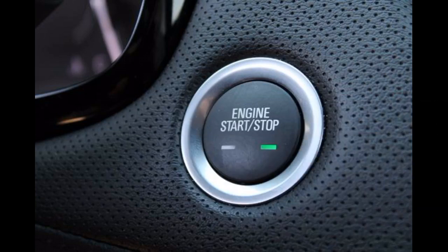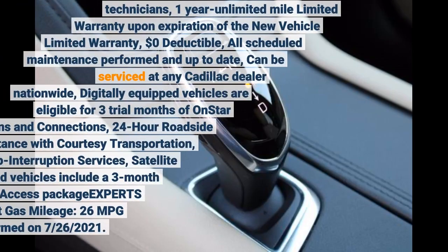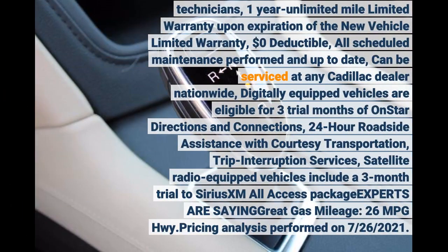Cadillac FWD with dark granite metallic exterior and Sahara beige interior features a V6 cylinder engine with 310 horsepower at 6,600 RPM. Serviced here, non-smoker vehicle, 109-point inspection, 90-day or 3,000-mile limited warranty. Purchase with confidence: Carfax 1-owner, 172-point vehicle inspection including road test performed by trained Cadillac technicians. 1-year unlimited-mile limited warranty.